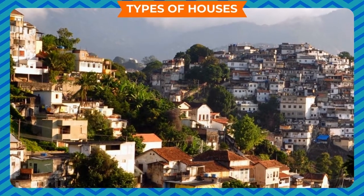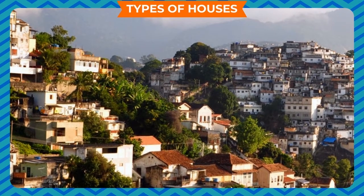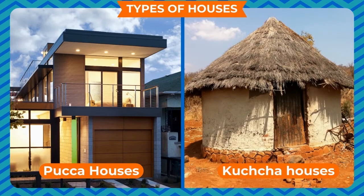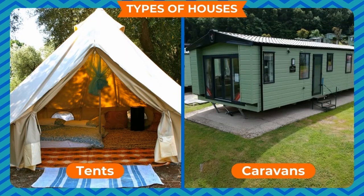Types of Houses. We see different types of houses around us, such as pakka houses, kaccha houses, tents, caravans, etc.